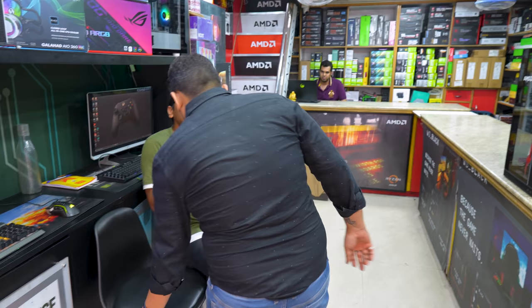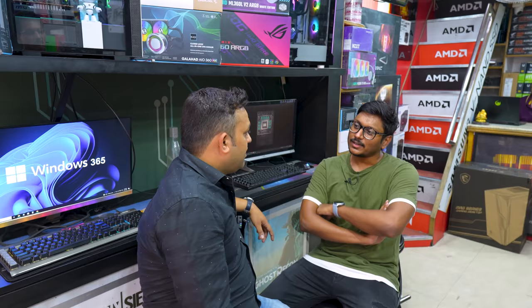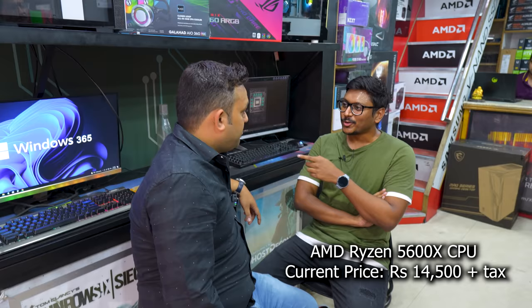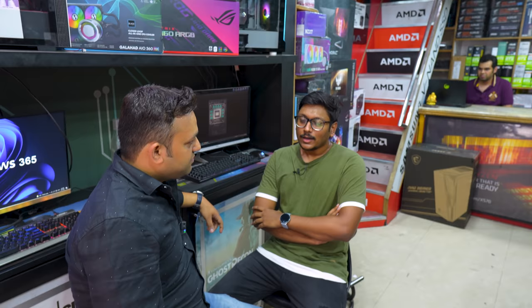For a limited budget of around 50,000 to 60,000, we suggest either a 5600G processor — that's an APU build — or a 5600X, since prices have been corrected. The 5600X is currently selling at around ₹14,500 plus taxes. Prices have dropped pretty much because inventory availability is getting better — the supply-demand situation has greatly improved. It's a very good time to build a PC right now. A lot of people have been waiting for exactly this situation.